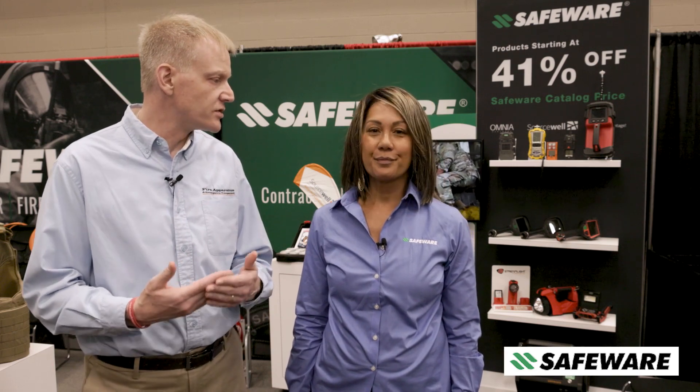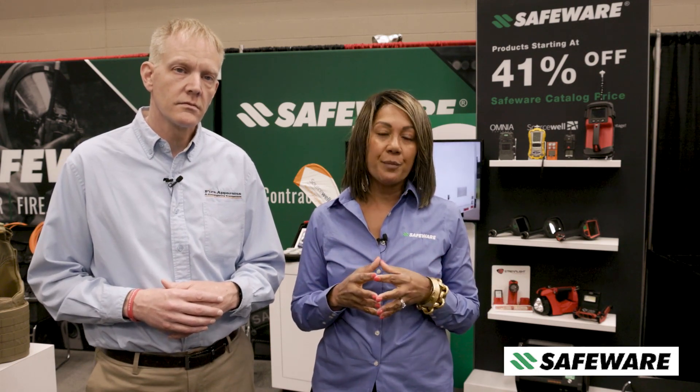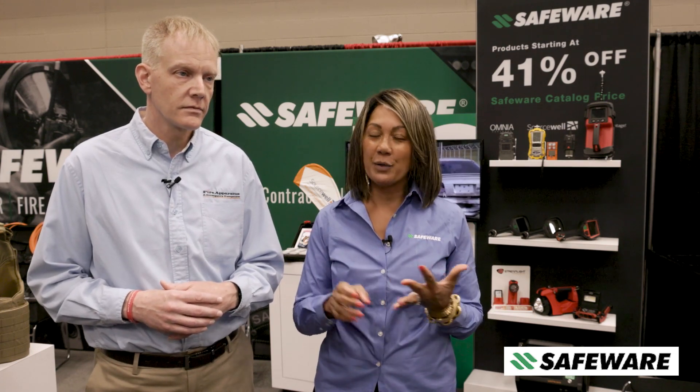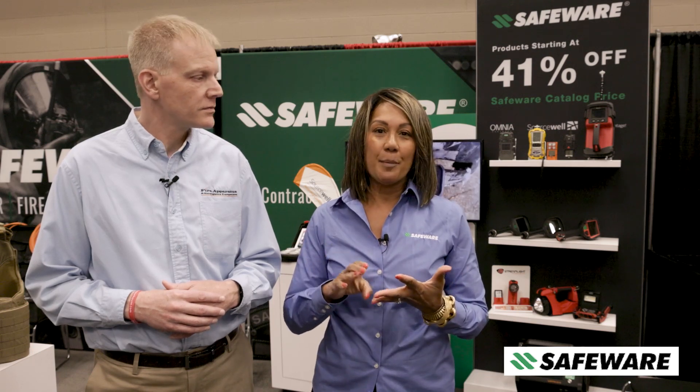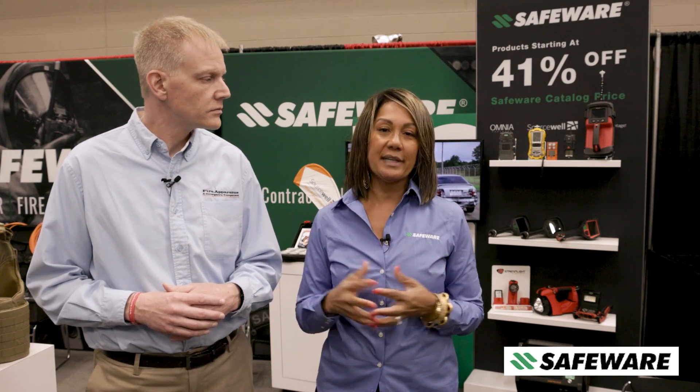Thank you, Christine, for taking some time out to explain all that to us. If anyone wants to get in touch with SafeWare, what's the best way to reach you? So we are a national provider. The best way would be to go to SafeWare, which is safEwareinc.com. Depending on where you are in the region, there are account managers that cover the entire country and we will get you in touch with the right person. We have customer service reps, a tech services team, account managers in the field, and contract support. Whatever you need, our company is there to support you.